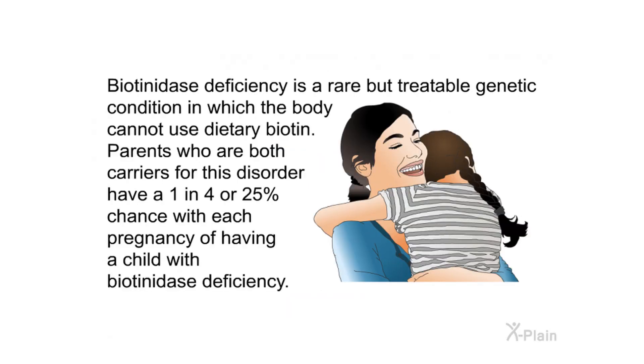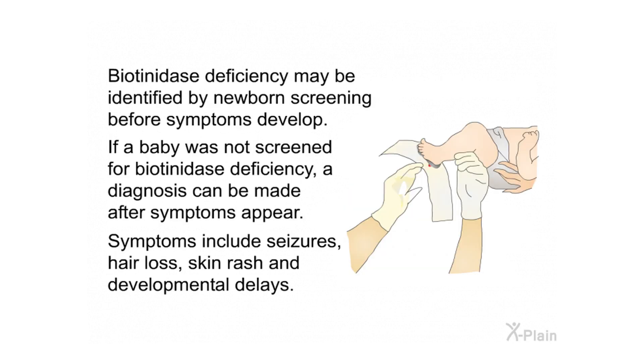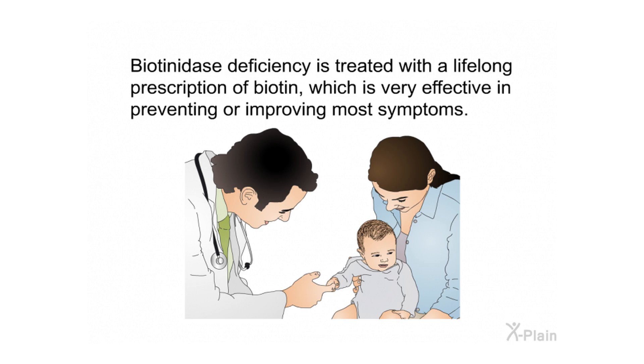Biotinidase deficiency is a rare but treatable genetic condition in which the body cannot use dietary biotin. Parents who are both carriers have a 1 in 4, or 25%, chance with each pregnancy of having a child with biotinidase deficiency. The condition may be identified by newborn screening before symptoms develop; if not screened, diagnosis can be made after symptoms appear. Symptoms include seizures, hair loss, skin rash, and developmental delays. Biotinidase deficiency is treated with a lifelong prescription of biotin, which is very effective in preventing or improving most symptoms.